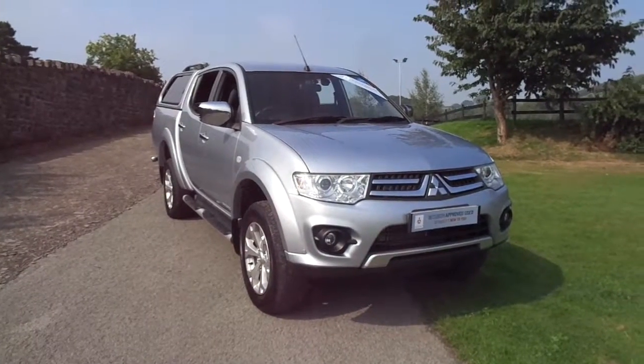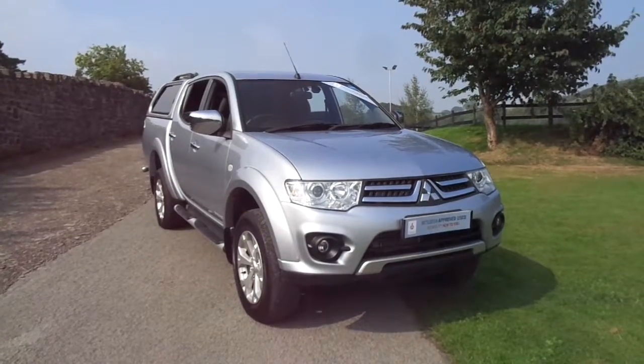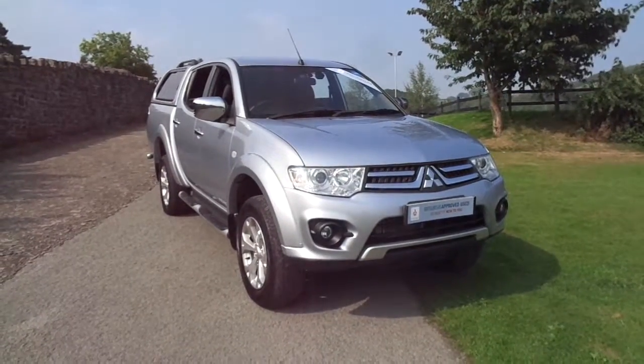For more information on the Mitsubishi L200 Barbarian 2015 plate, please contact JT Hughes Mitsubishi in Newtown.